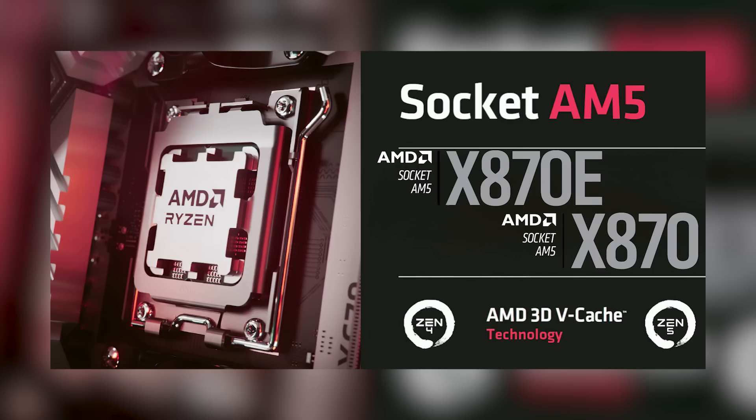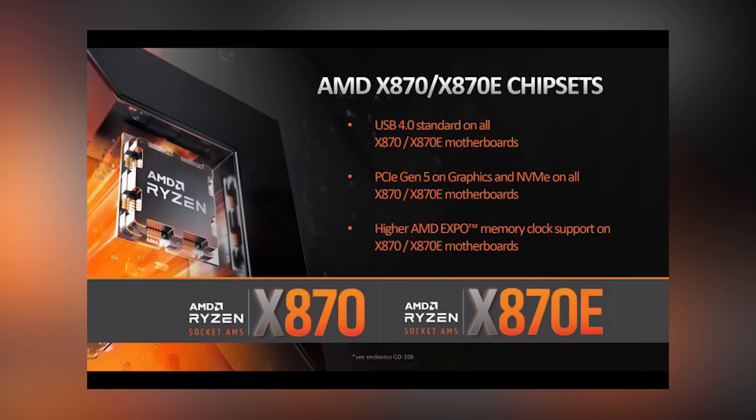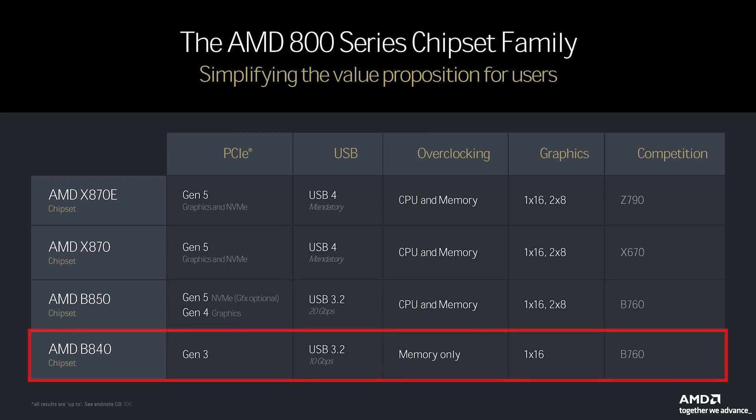Perhaps the biggest feature on the new X870E and X870 motherboards is USB 4, offering up to 40 gigabits per second of bandwidth, sure to be useful for content creators working with larger files. These chipsets will also provide support for Gen 5 graphics and NVMe storage simultaneously. The B850 chipset is the successor to the budget-friendly B650, featuring Gen 5 NVMe and Gen 4 graphics standard, with optional Gen 5 graphics on premium models, but lacking USB 4, instead offering USB 3.2 at up to 20 Gbps. At the bottom, the B840 chipset is reserved for ultra-budget systems, capped at PCIe Gen 3 and USB 3.2 up to 10 Gbps, with only memory overclocking supported.